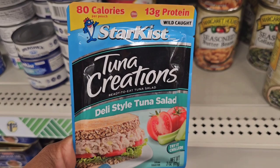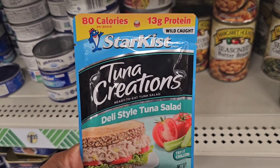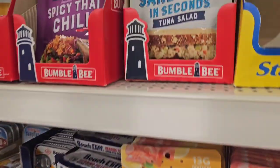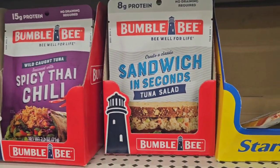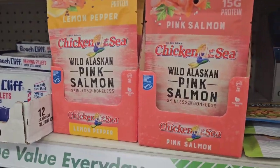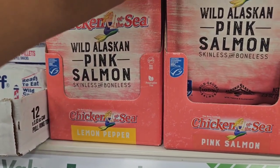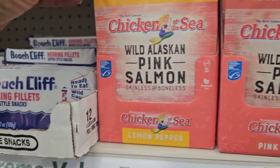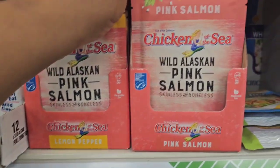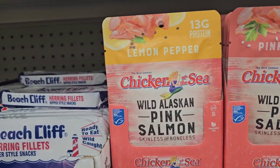I just got the StarKist Tuna Creations deli style tuna salad — 13 grams of protein. I usually get the tuna salad from Bumble Bee. They even have salmon in a packet now. This is Chicken of the Sea Wild Alaskan Pink Salmon, skinless and boneless — they have a lemon pepper and a regular flavor.